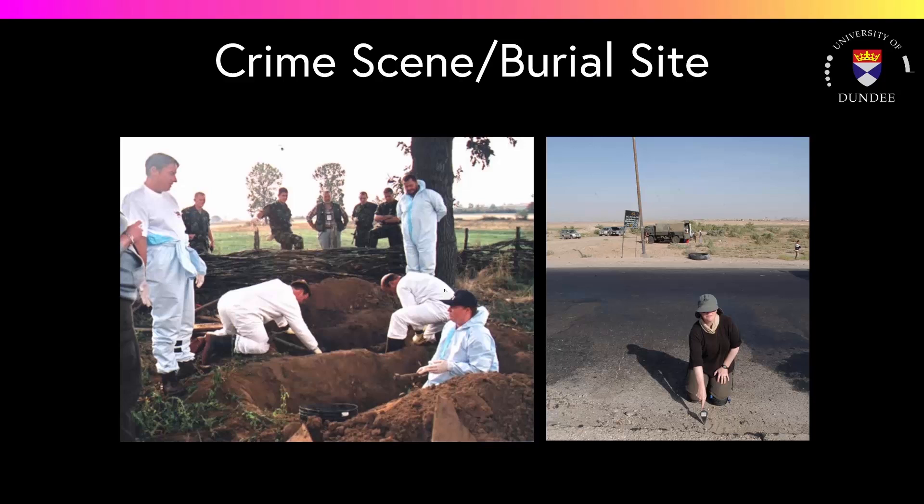The image on the left shows excavation of some identified graves in Kosovo, and the image on the right shows retrieval of bone fragments from the side of a motorway in Iraq.